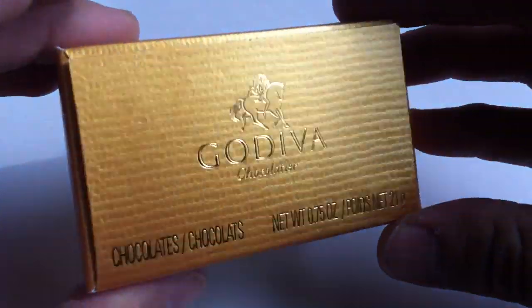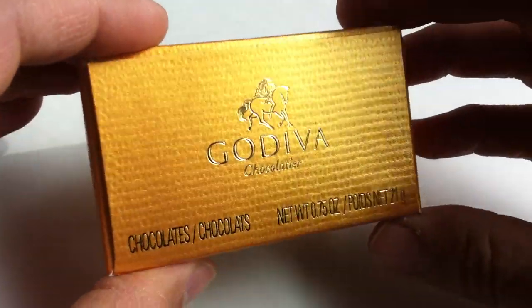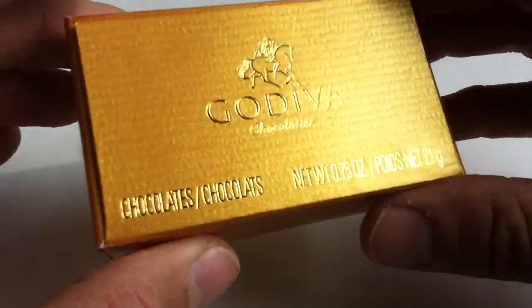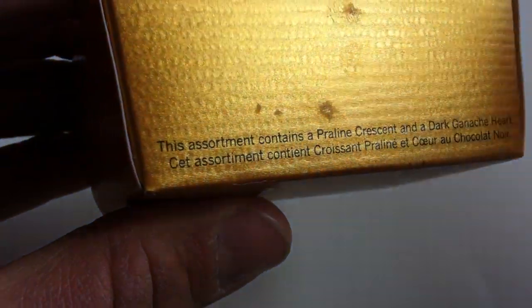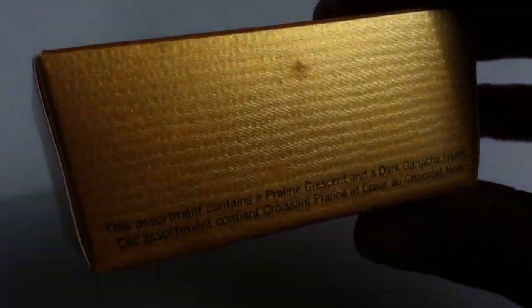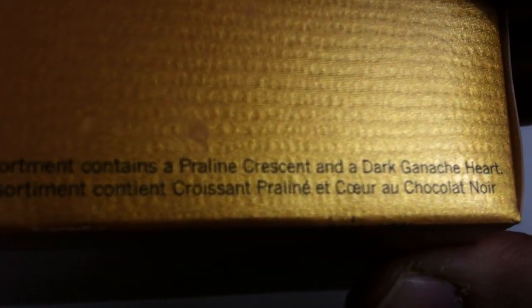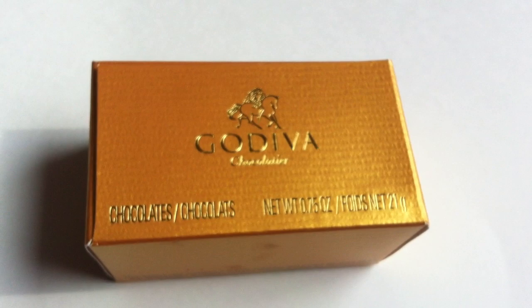It's just two chocolates in a little gold box. They sell lots of different varieties of these — you can get ribbon ones that have different flavors in them — but this is the standard box of the actual Gold Ballotin. Ballotin is a French word that means 'small, elegant box of chocolates.' This one contains an assortment of a praline crescent and a dark ganache heart.